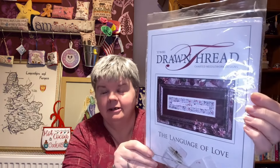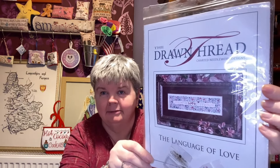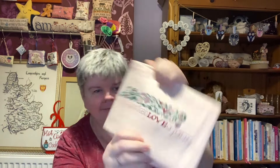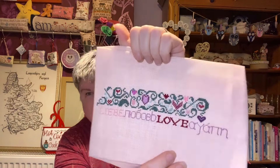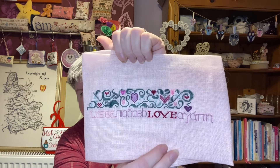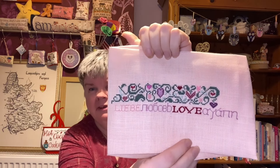My next one is Language of Love by The Drawn Thread. The chart's in the bag because I use a working copy of it. I bought this from eBay and it had the beads, treasures, and it came with a piece of fabric, but it's not the Colour Bar fabric. It's a pale pink fabric, I think it's like 28 count. I'm going off the coverage to decide how many threads I'm doing for each thing. There we go, that's Language of Love by The Drawn Thread.